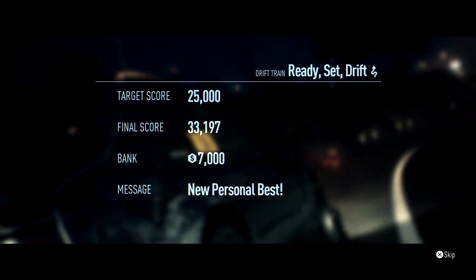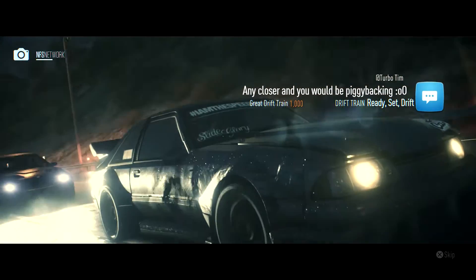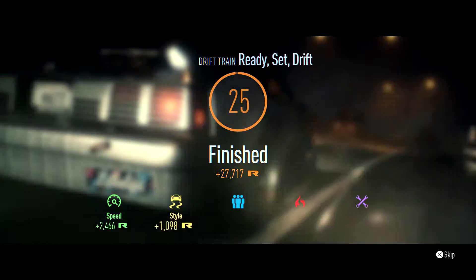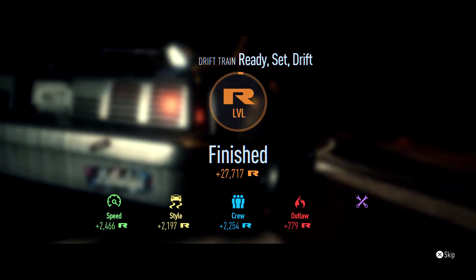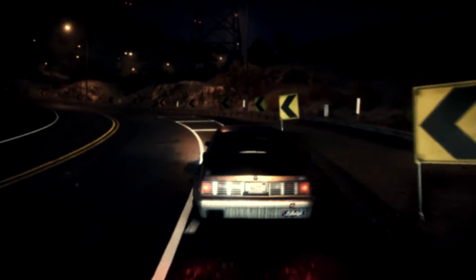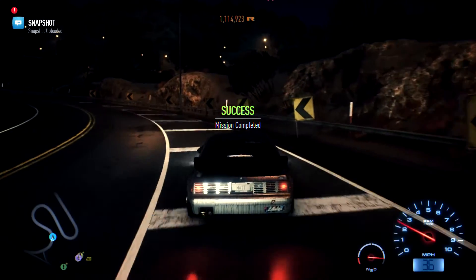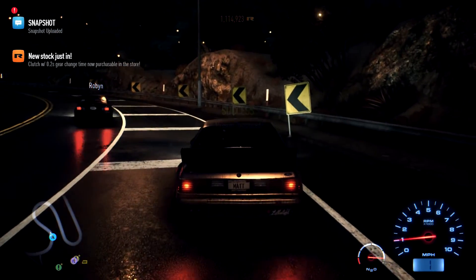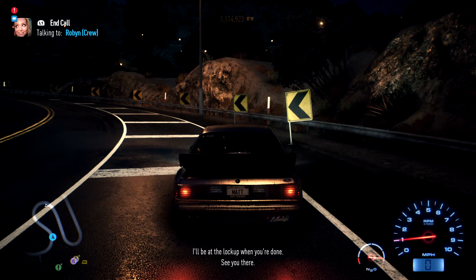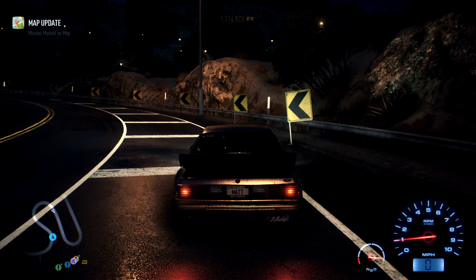£33,197 — personal best. Yay! And we got some money in the bank. Okay then, so I don't mind her phone calls. That was sick — I'll be at the lockup when you're done. See you there. Sweet, she'll be at the lockup. So that's where we're going in the next episode.